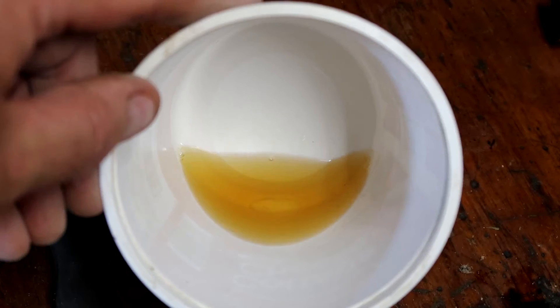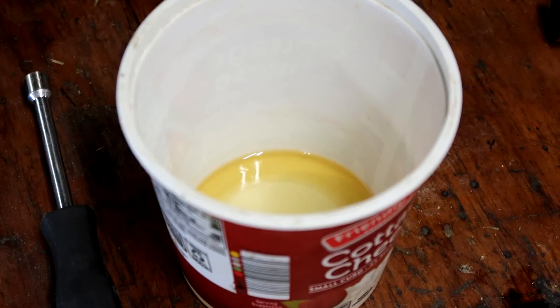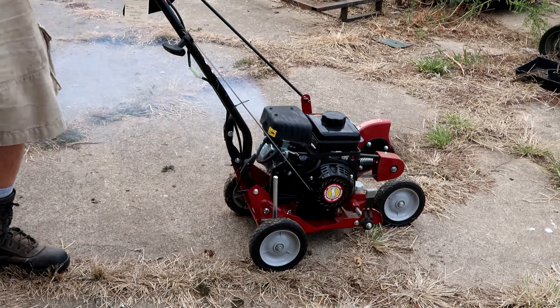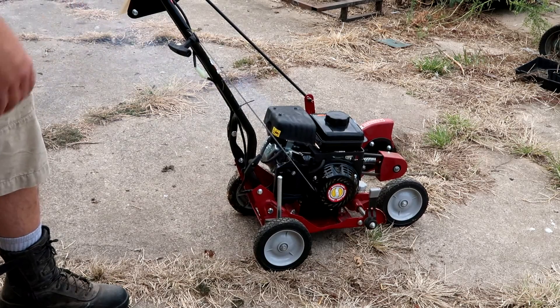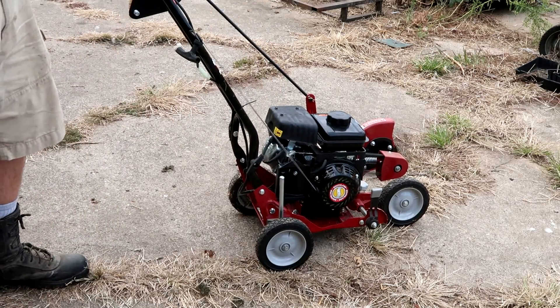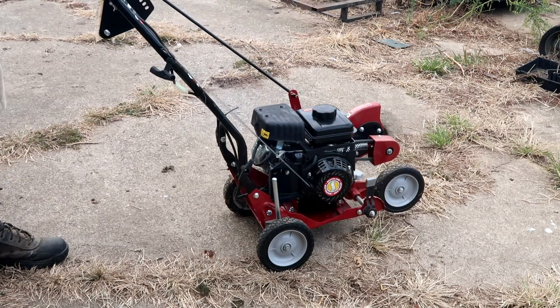The gas looks good. He says he puts Sta-Bil in it at the end of every season, so it should be good. I'm going to go outside and give it a pull. That's the oil that was inside — it's going to burn that off. It started on the first pull! I should take the choke off. Is this your first time working on small engines? It's my first time, yeah.